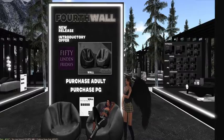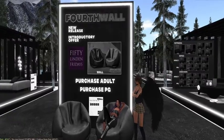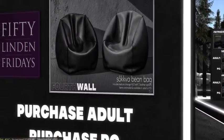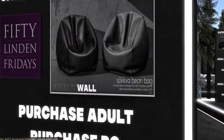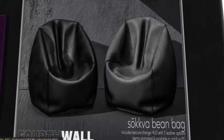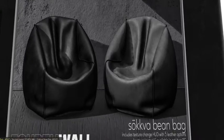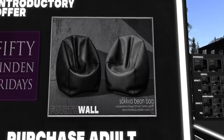They come in multiple textures — let's go ahead and take a close-up shot so you guys can see. They're very comfy, and it says it includes a texture change HUD with five leather options, bento animated, available in adult and RPG versions.